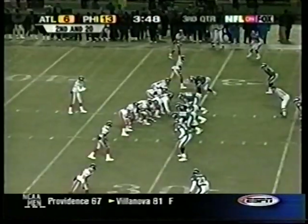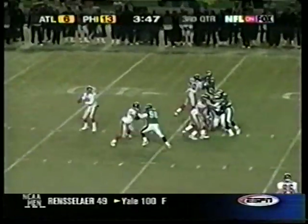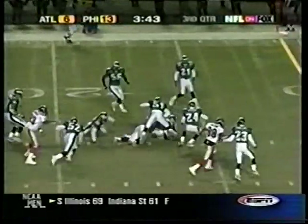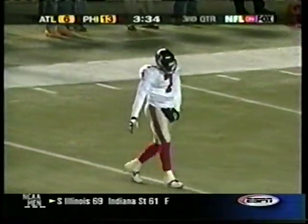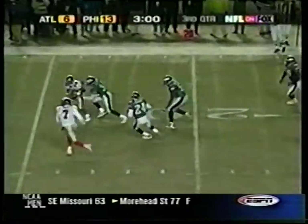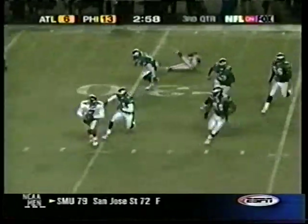Slick Johnson is in for one play, and he's a pretty good player — completes it to Brian Finneran, who takes it inside the 20. Vick comes back in, and then Vick with the pitch to Warrick Dunn — and the pitch back to Vick.